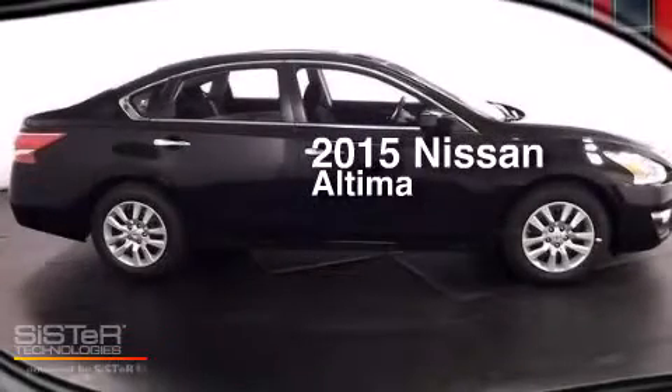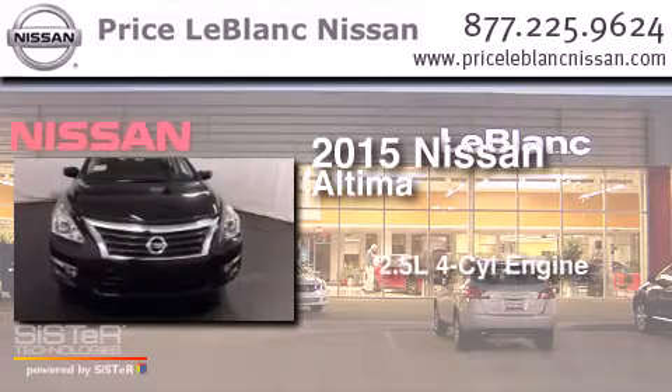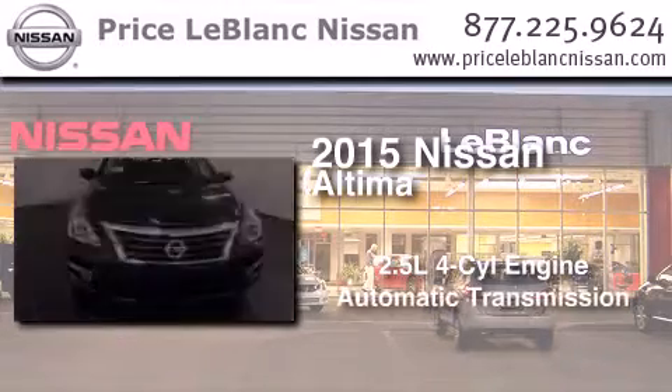This is a brand new 2015 Nissan Altima. It has a 2.5-liter 4-cylinder engine and an automatic transmission.